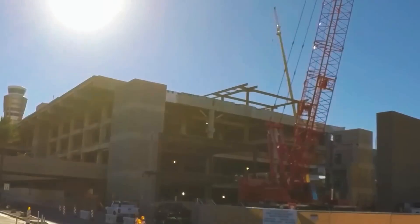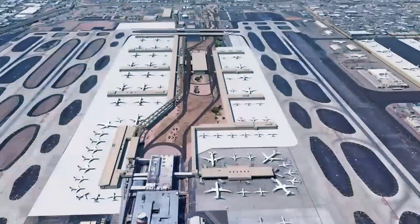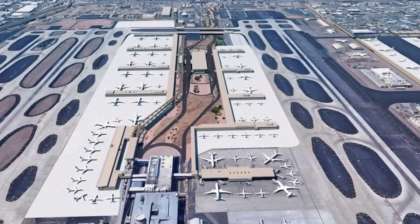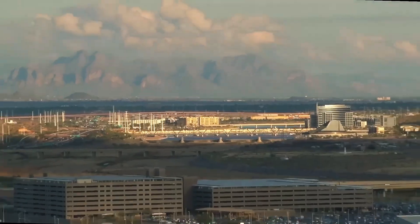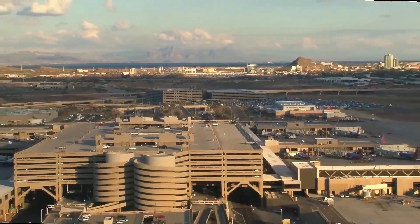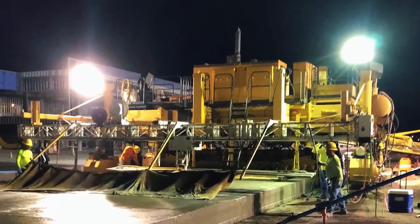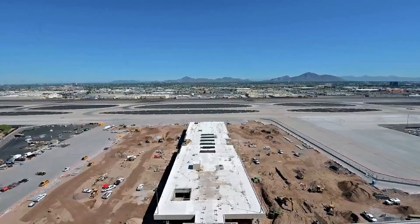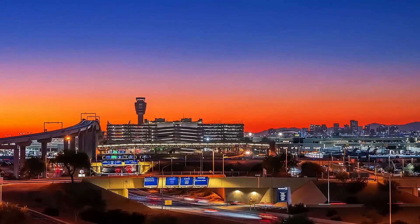Inside, Terminals 3 and 4 are equipped with seismic-resistant frames, escalators, and hundreds of gates supported by independent HVAC, power, and baggage systems. An automated people mover, the PHX SkyTrain, connects terminals to parking and light rail. Mechanical systems are built with redundancy, and solar-reflective roofing ensures energy efficiency in the desert heat. From runway to rooftop, Sky Harbor is engineered for non-stop performance.